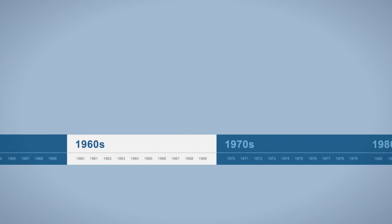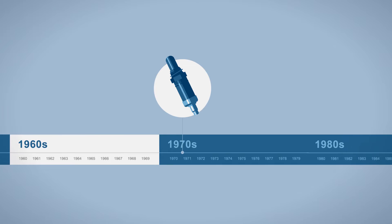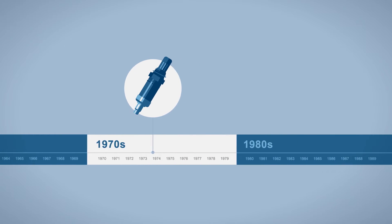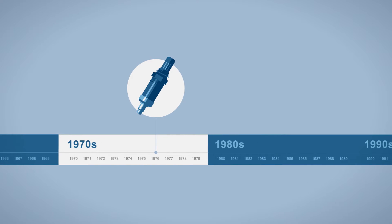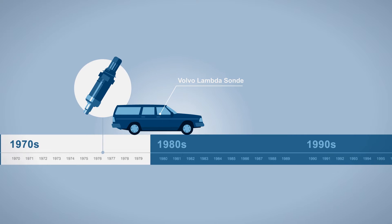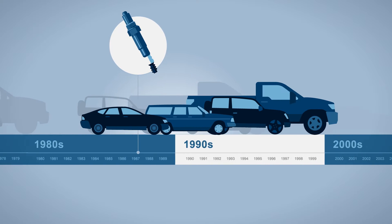Bosch invented the first automotive oxygen sensor in the late 1960s. Then the EPA's clean air regulations in the 1970s inspired Bosch engineers to refine the technology, until 1976 when Volvo placed their first oxygen sensor in a production vehicle — the Volvo Lambda Sonde. Soon, oxygen sensors became a standard feature on all gasoline and most diesel engines worldwide.